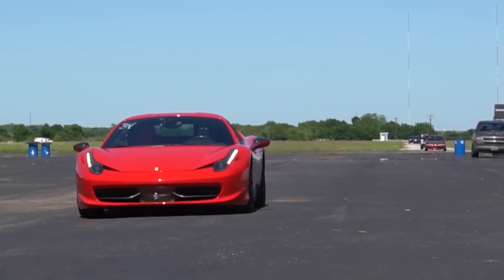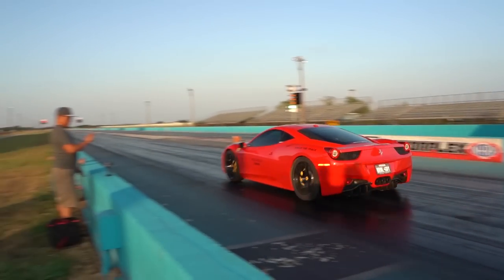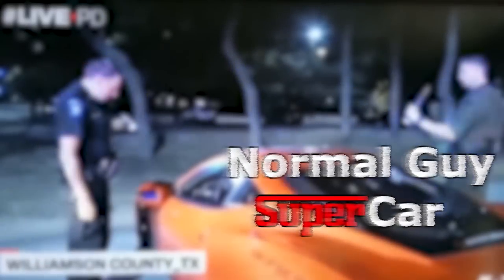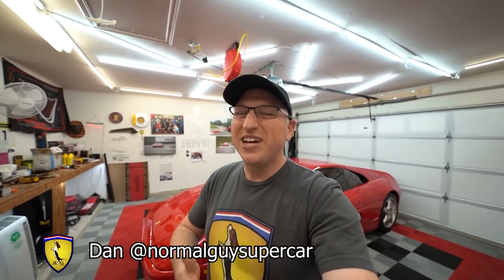Good morning YouTube! Today I'm going to review a 1998 Ferrari 355 F1 GTS. If you're new to the channel, my name is Dan, this is my garage, and we talk all about the supercar ownership experience — what it's like to own them, to maintain them, and even to drive them.